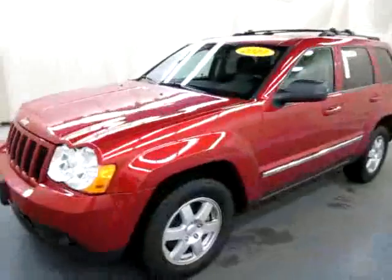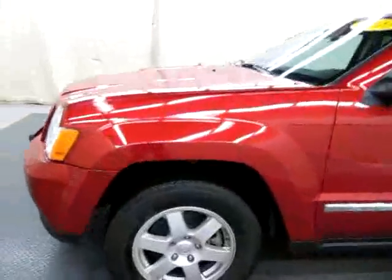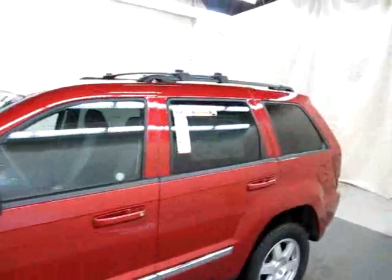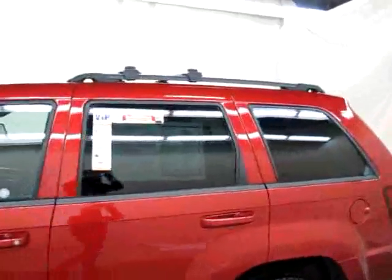As you come along the side, you can see the chrome body side molding. We have 17-inch alloy wheels. Along the top, we have roof rails that run the length of the truck, along with cross rails.